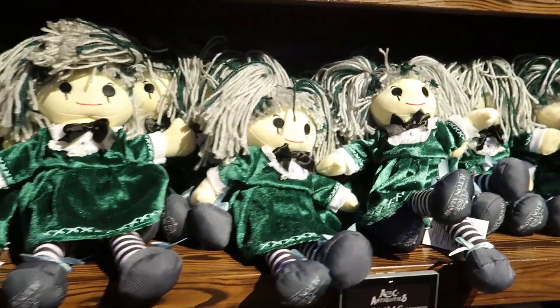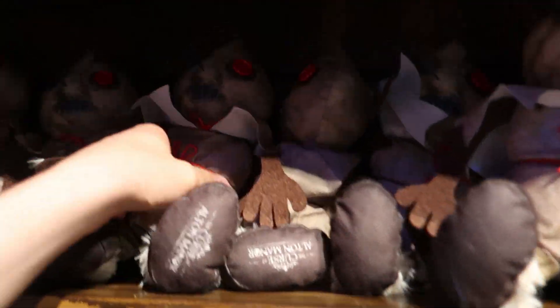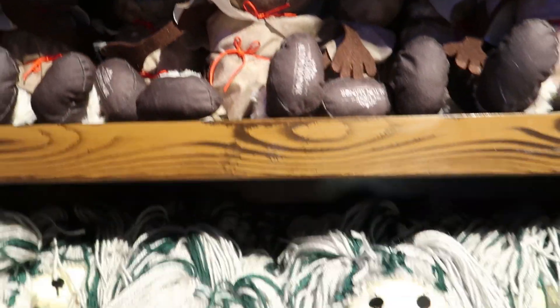Then you've got some dolls. This one's nice. So remember, it's a character in the ride.